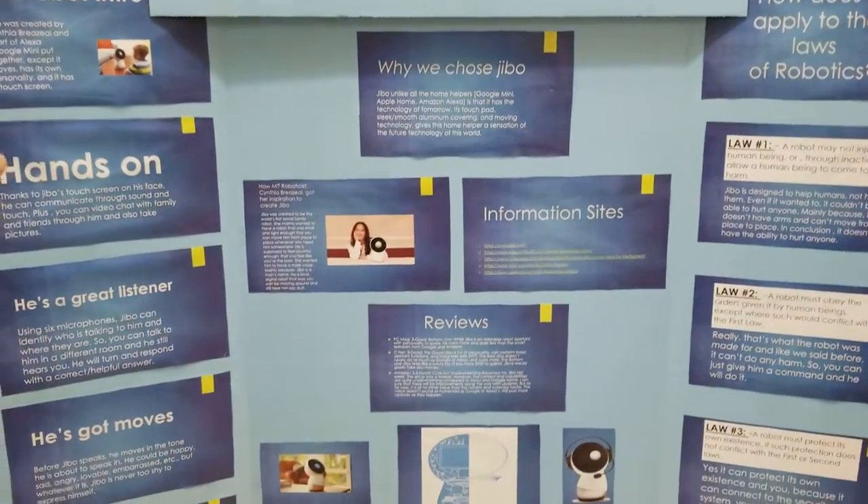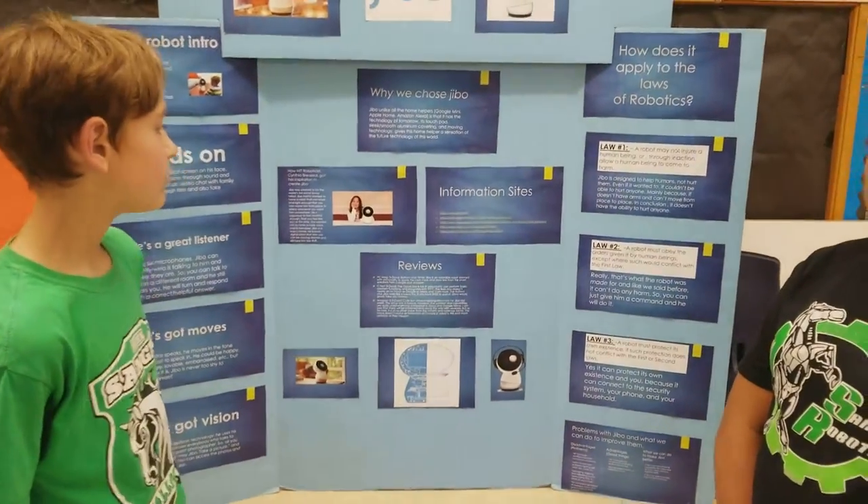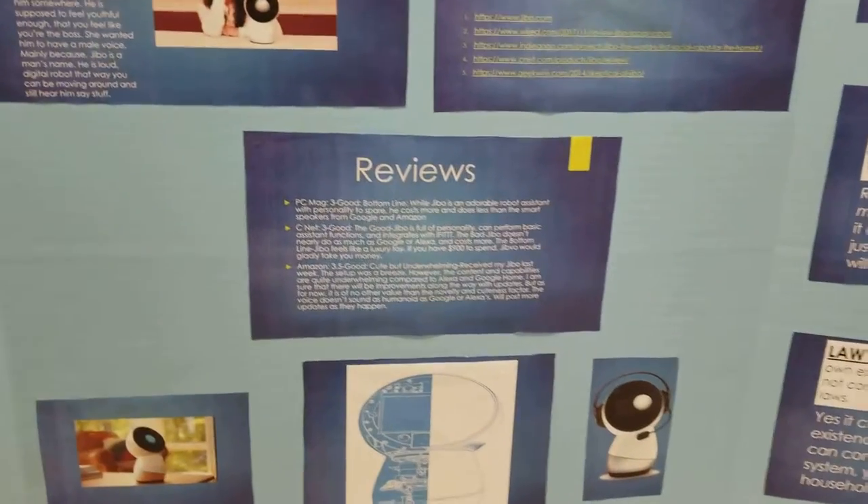Reviews — PC Mac: 3, good. Bottom line: while Jibbo is an adorable robot assistant with personality to spare, it costs more and does less than the smart studios from Google and Amazon.